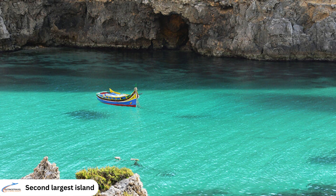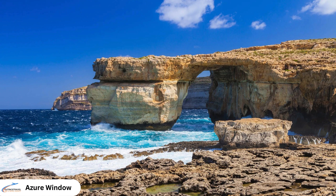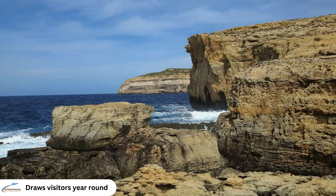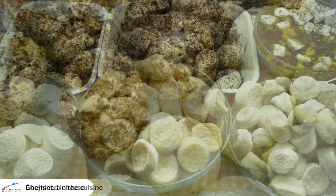Gozo, the second largest island in the Maltese archipelago, offers a more tranquil and rural atmosphere. Despite the collapse of the Azure Window, a natural limestone arch in 2017, the site in Dwejra remains an enduring symbol of Gozo's coastal beauty, drawing visitors to admire its picturesque scenery. The island is also renowned for Ġbejna, traditional cheeselets made from sheep or goat milk, enjoyed fresh, dried or peppered and cherished in Gozitan cuisine.